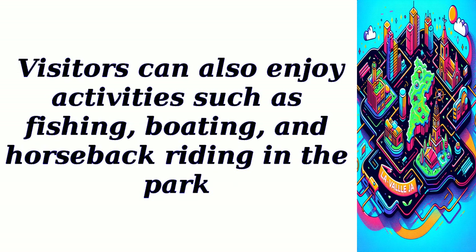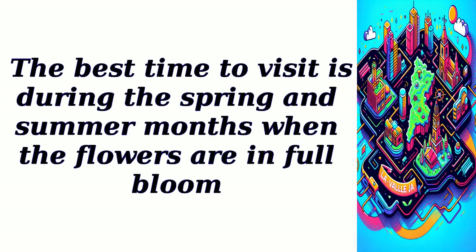Visitors can also enjoy activities such as fishing, boating, and horseback riding in the park. The best time to visit is during the spring and summer months when the flowers are in full bloom.